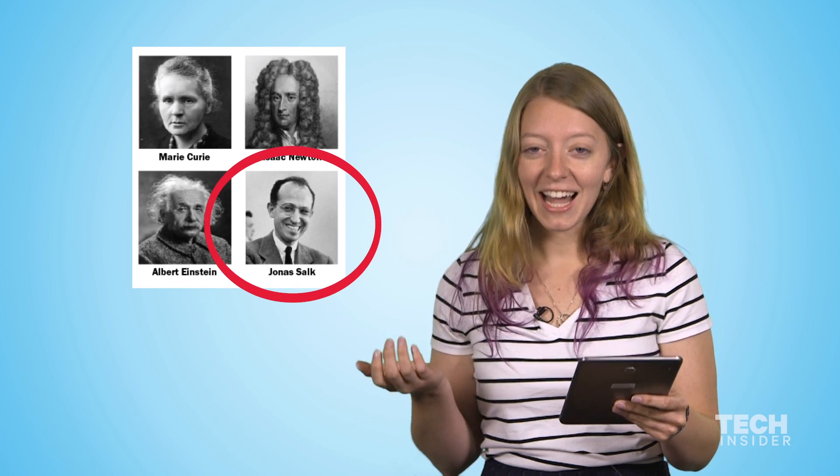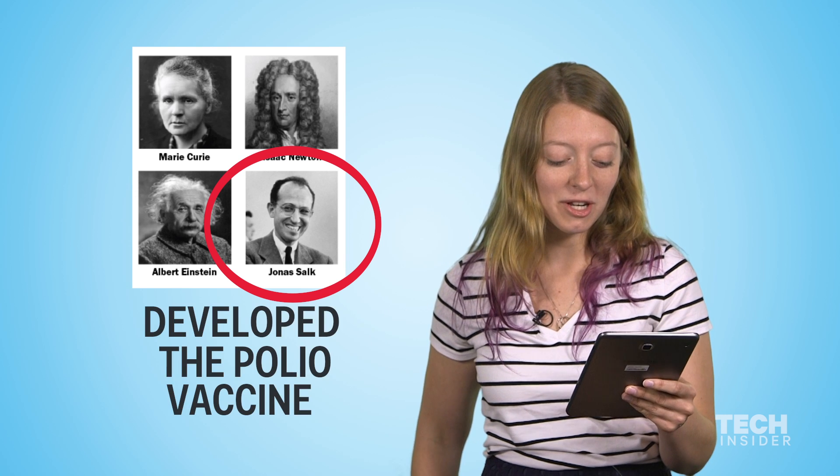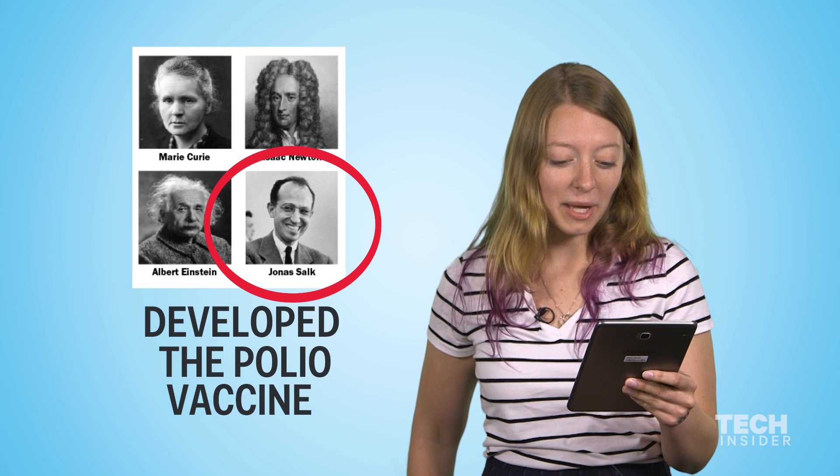Which of these people developed the polio vaccine? Jonas Salk. I don't know who you are — maybe you should pay to promote your Wikipedia page a little bit more. Polio vaccine: Jonas Salk. Oh my God, I just remember that from school. School works.